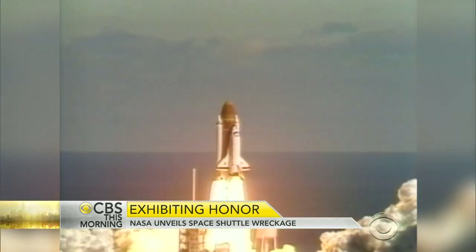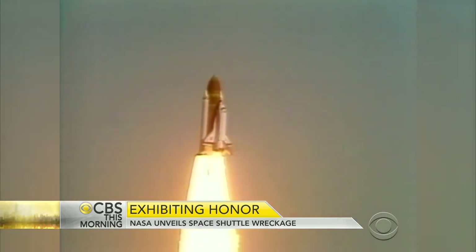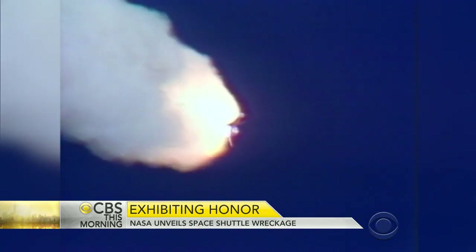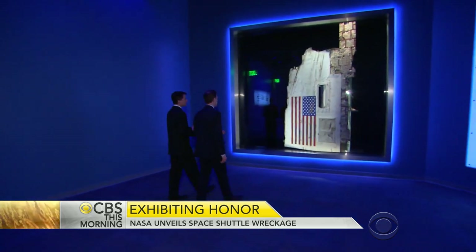On January 28th, 1986, with the nation watching, Challenger exploded 73 seconds after liftoff. The last transmission: "Challenger, go with throttle up." NASA decided to bury the wreckage deep underground.